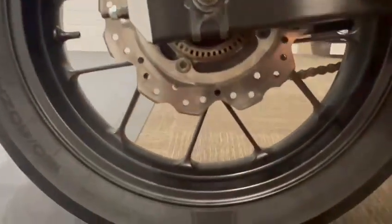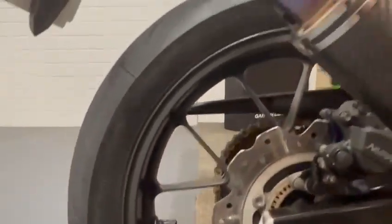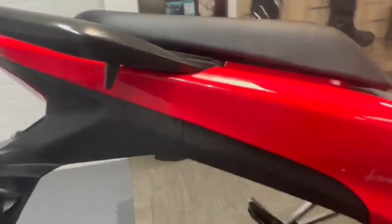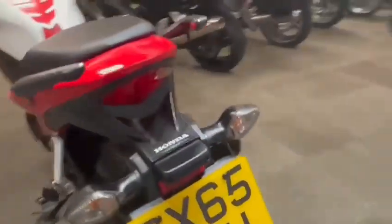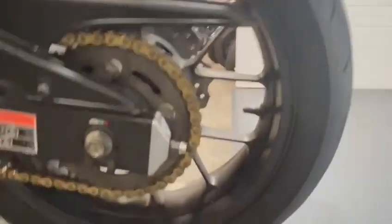The swing arm's in nice condition. There's just a rear disc and wheel. Rear panel in nice condition. There's no rear light issues. Chain and sprockets in really nice condition.